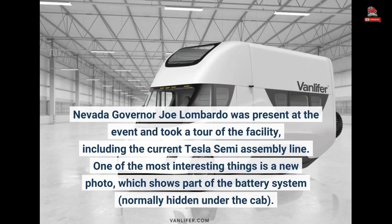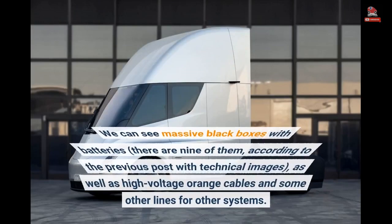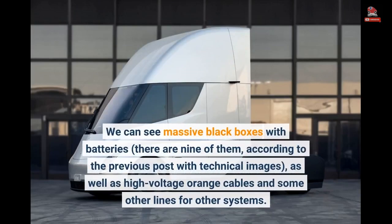One of the most interesting things is a new photo which shows part of the battery system, normally hidden under the cab. We can see massive black boxes with batteries — there are nine of them, according to previous posts with technical images — as well as high-voltage orange cables and some other lines for other systems.